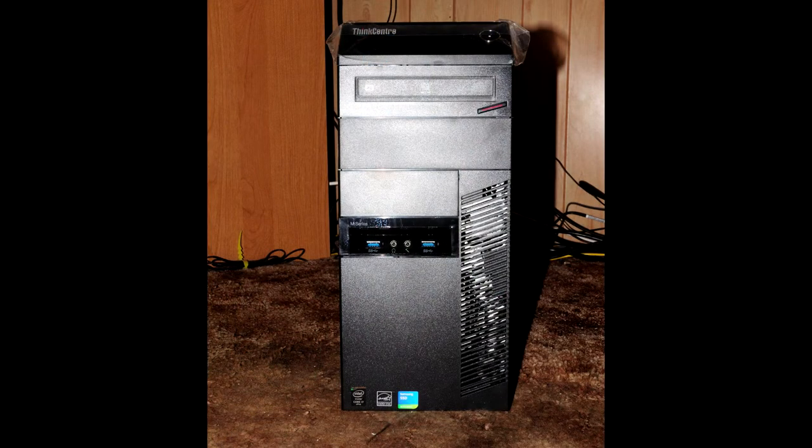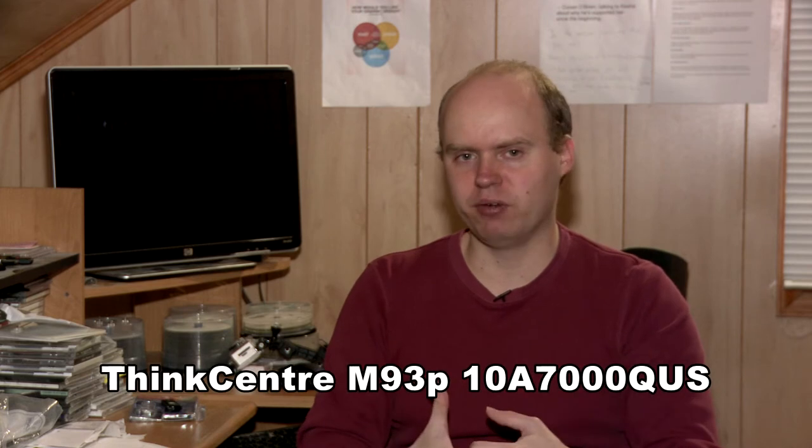Hello everyone, this is Adam for realhomerecording.com and in this video I will review my brand new computer the Lenovo ThinkCenter M93P — and there's also a model number after that that I can't remember.